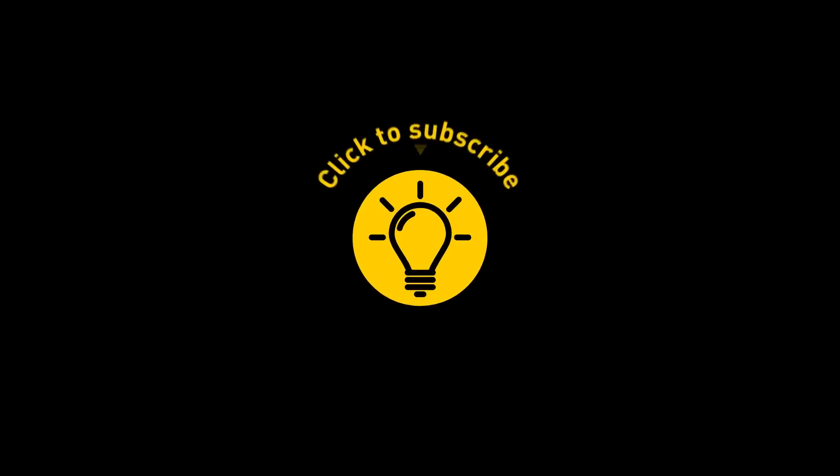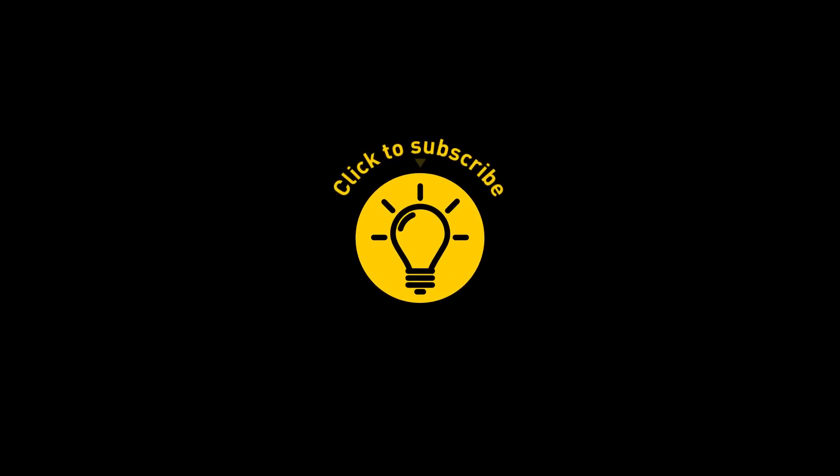That's it for today. If you pacified your curiosity, then give the video a like and share it with your friends. Or if you want more, just click on these videos and stay on the bright side.